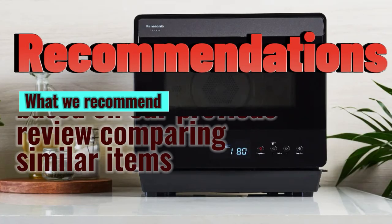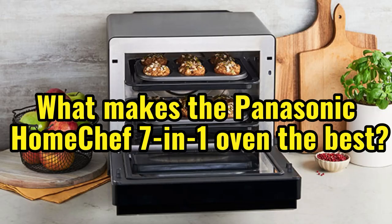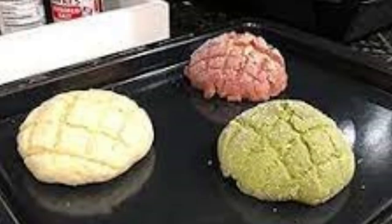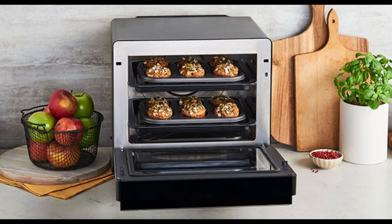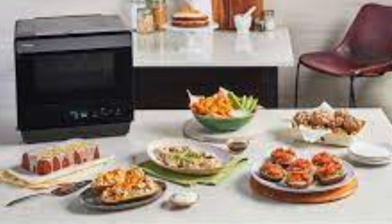Recommendations — what we recommend based on our previous review comparing similar items. The reasons for the success and superiority of the Panasonic Home Chef 7-in-1: Number 1, convection baking with preheating — some recipes call for cooking to begin immediately and require preheating the oven. Number 2, convection baking without preheating — some recipes don't require you to start cooking right away; not using preheating occasionally will save time and energy. Number 3, air frying — just like convection, except the temperature is automatically set to 445°F, which saves the preparation step. The high temperature of air frying tends to dry out the surface to make it crispy.